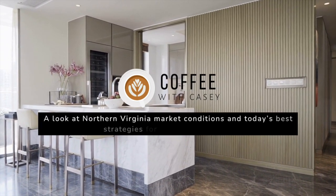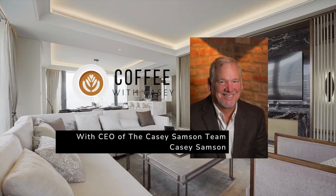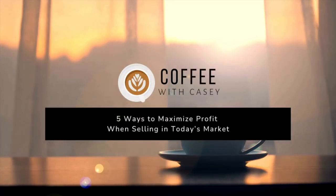Good morning, everyone. Welcome to Coffee with Casey. We talk about market strategies and market conditions. Today, we're going to talk about the five ways of maximizing profit.